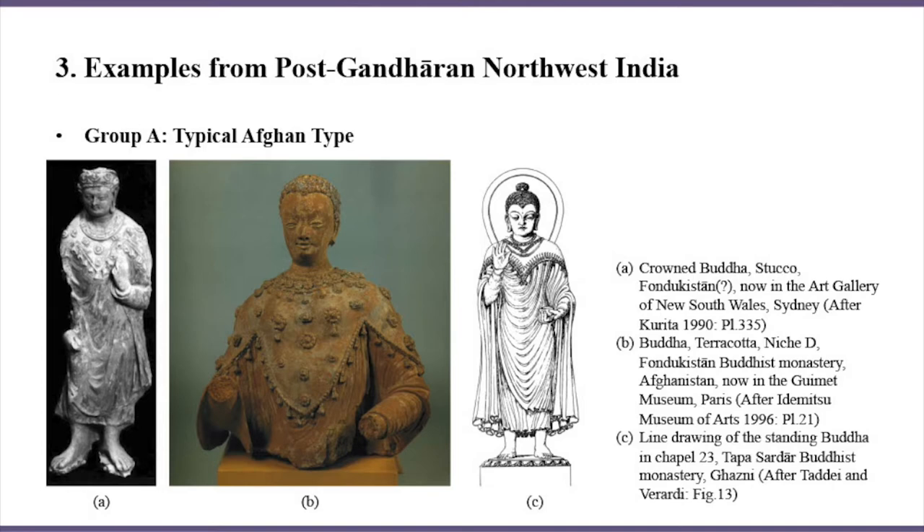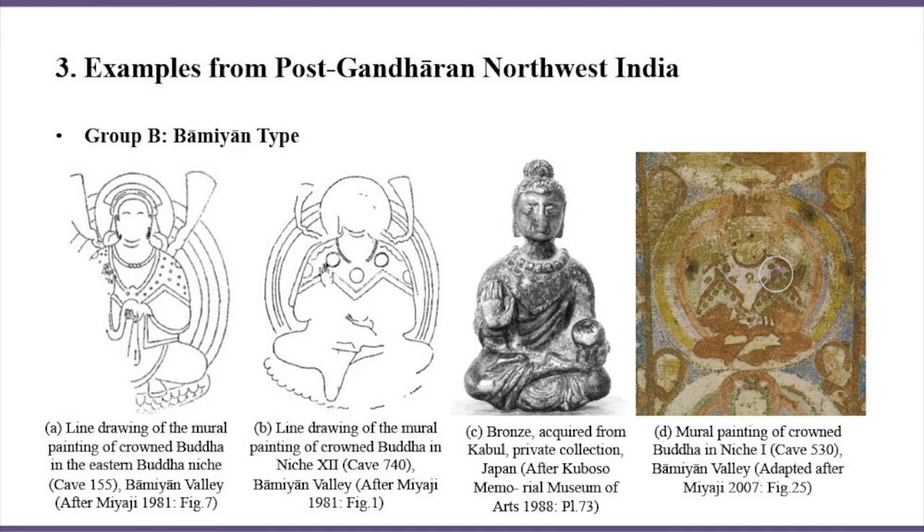Group A is a typical Afghan type, containing three examples from Buddhist monasteries in eastern Afghanistan. From the short flat-band necklines covering the cape's collar, we can see the remaining influence of Gandharan fashion. But overall, their flamboyant design features multiple layers of fringes and patterns, and complex floral ornaments that contrast with the simpler treatment of earlier Gandharan examples.